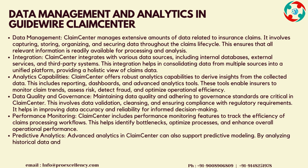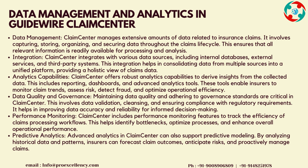These tools enable insurers to monitor claim trends, assess risk, detect fraud, and optimize operational efficiency. Data Quality and Governance: maintaining data quality and adhering to governance standards are critical in Claims Center. This involves data validation, cleansing, and ensuring compliance with regulatory requirements. It helps in improving data accuracy and reliability for informed decision-making.